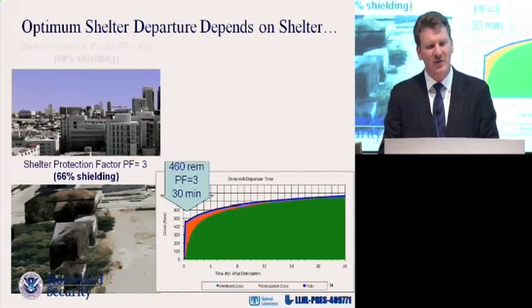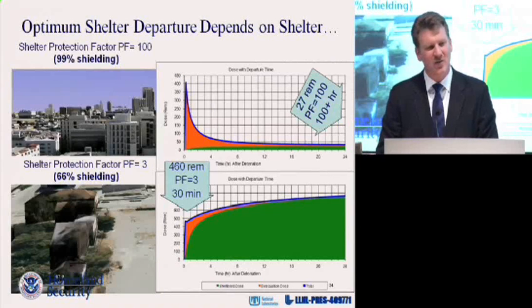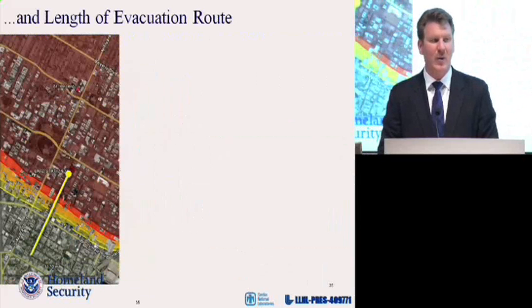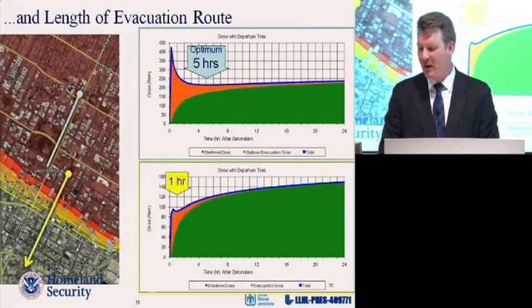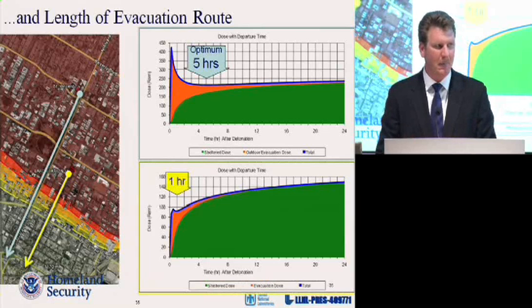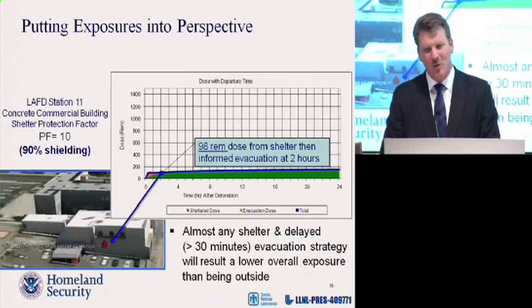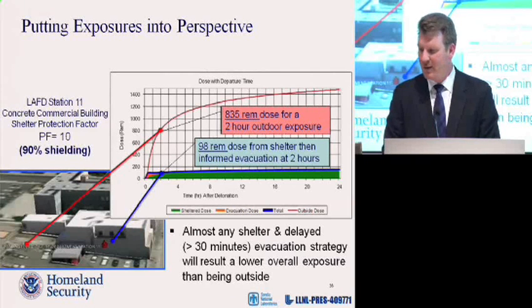If you're in St. Vincent's hospital in the core of that building, or in the underground parking garage with a protection factor of a hundred, your optimum evacuation time is in days. That's because almost all of your exposure will come during your evacuation. Evacuation route is important — somebody in a protection factor ten building closer to the border might leave sooner than somebody further inside. Bottom line: stick it out for at least half an hour or an hour. If we compare your outside dose to somebody in a building hanging out for a few hours, that person in the building might get an exposure of about 100 rem. Being outside would be a lethal exposure.